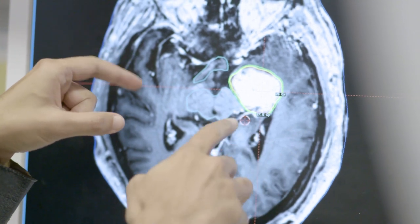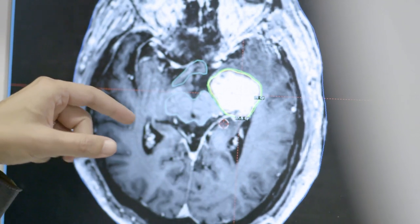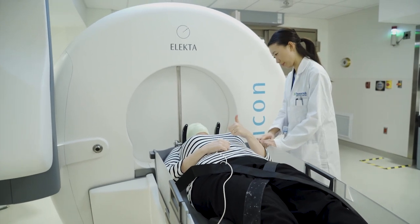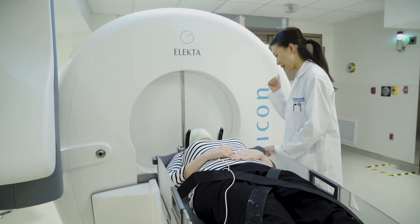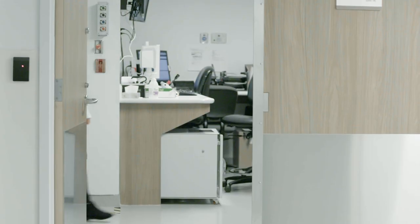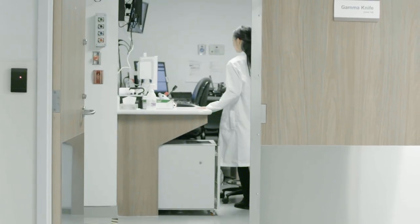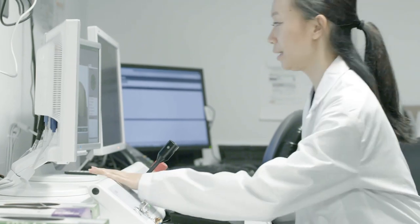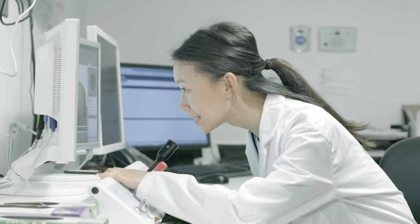Whether that's through a diagnostic or through therapy, it's really just about evolving the medical community so that these therapies and diagnostics are better — they are less invasive, they are less harmful for the patients going through the therapies and treatments. And we're seeing some really positive results.